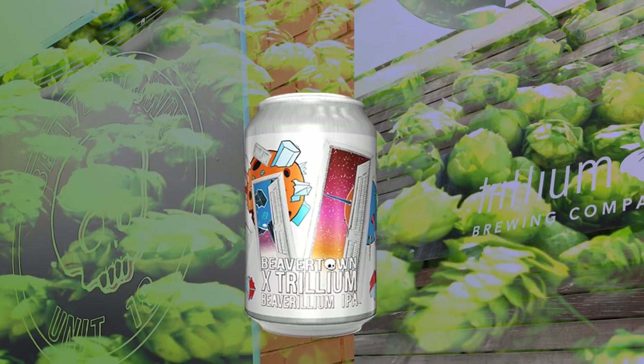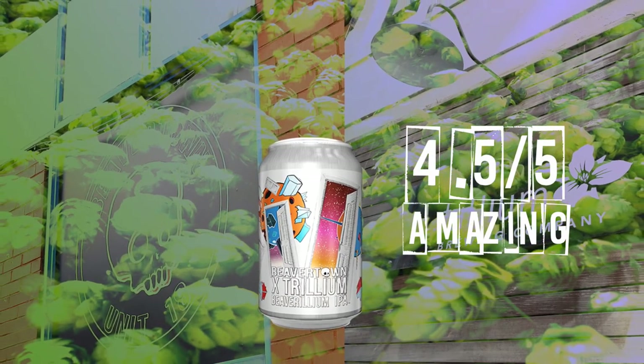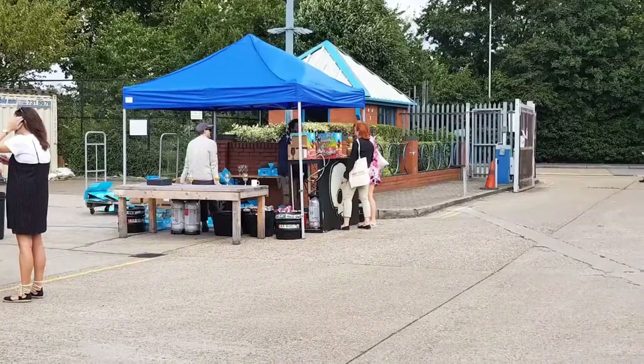I'm giving the unbelievably smashable Beaverillium a top-notch 4.5 out of 5. If you want to see more from this brew's launch event, check out episode 2 of my new vlog, Beaverillium Beerlog.